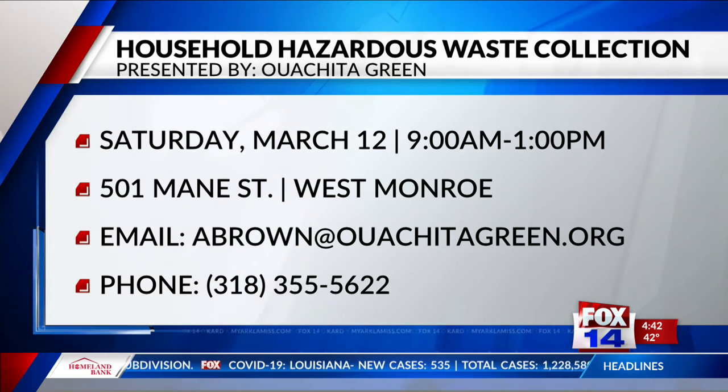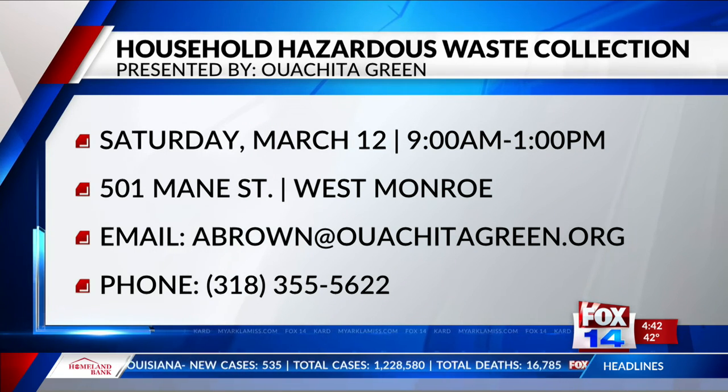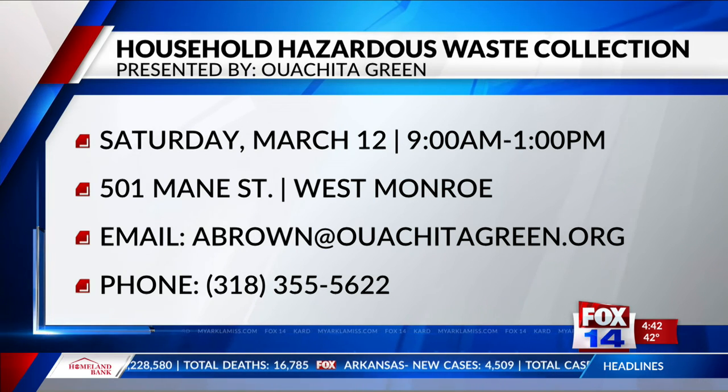So basically if you can get somebody to load your car, or if you can load it yourself, all you have to do is drive there and they unload it. It's an easy way to clean out everything. Andi, thank you so much for joining us — it was great to have you.